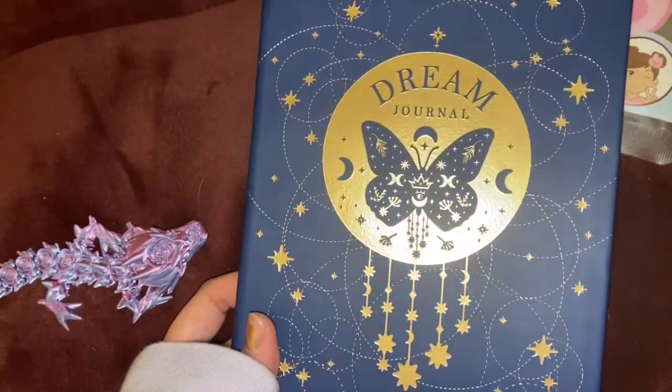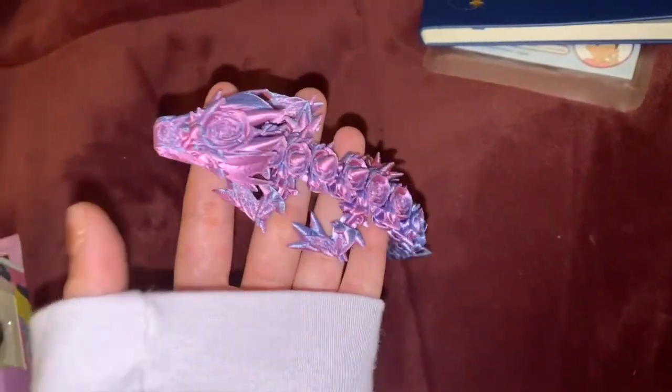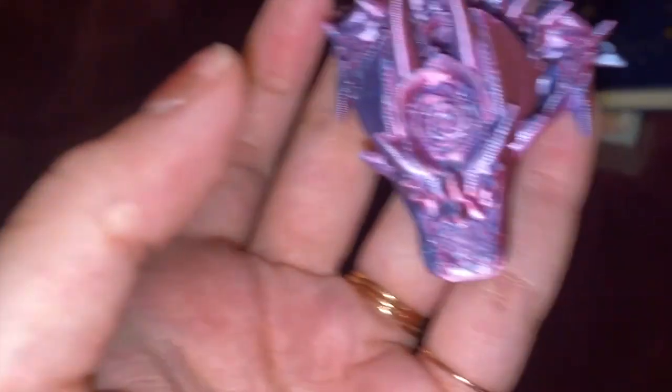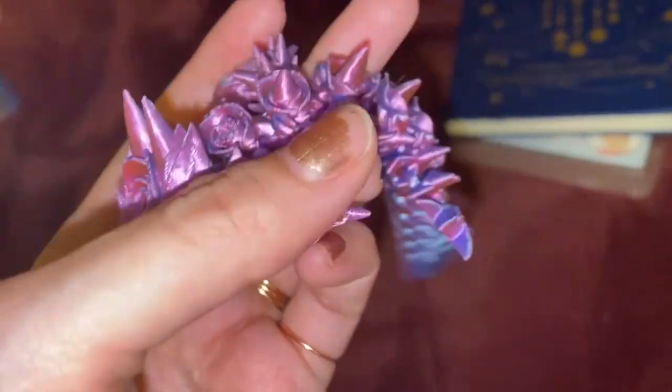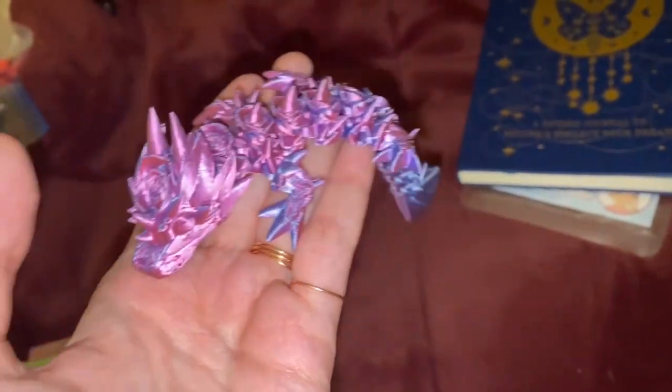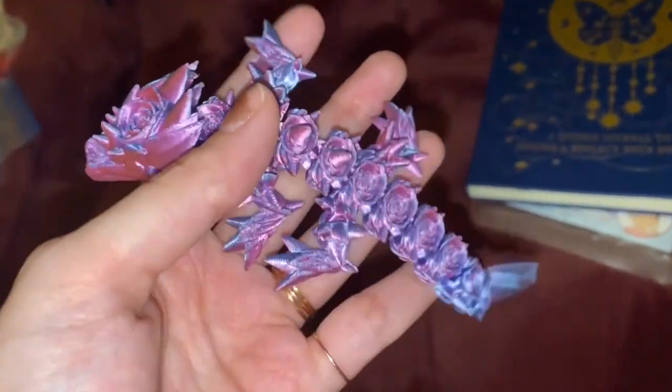It was just five bucks, so it's really nice. Next thing I found was this 3D-printed dragon I've seen on TikTok. The good thing about this one is that it's purple and pink and it's actually made of roses, which I love. It's super mini and really easy to fidget with, which is really cool.